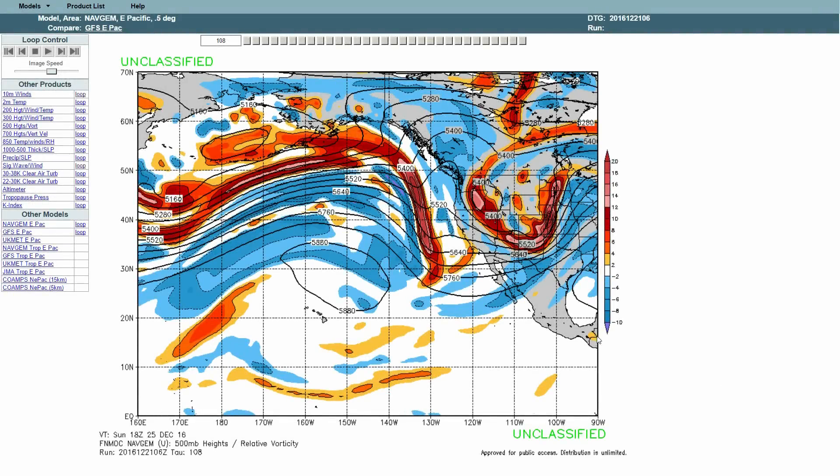Starting off, this is a great model from FN Mock showing relative vorticity. Think of it this way: the blue area is high pressure, red is low pressure. Down here is Southern California, here's Northern California. We can see that blocking high pressure I keep talking about on my reports on forecasts.surfingmagazine.com on Swellwatch, and that's really been affecting our surf because it's been taking a lot of these storms far to the north.